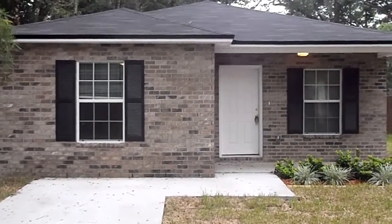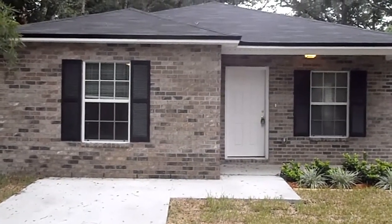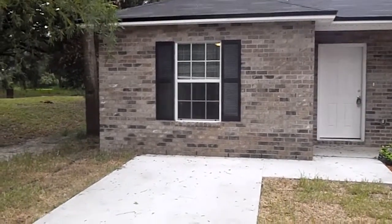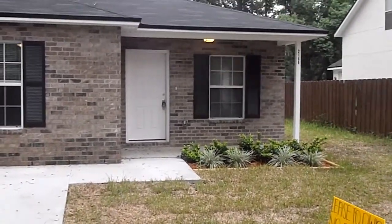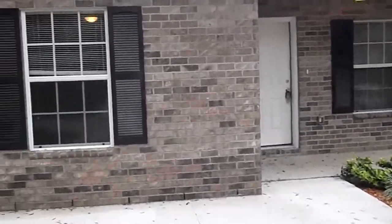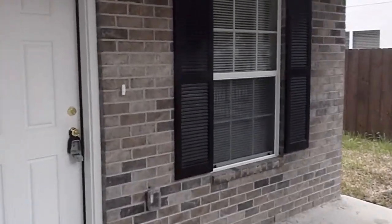Eric here for Jacksonville Wealth Builders. We're standing in front of 2168 Thomas Court doing our final walkthrough, taking a look at everything that has been done. Outside's looking good with our grass and sod all down, our landscaping. Love the way the black shutters accent the brick. So we'll go inside and take a look.